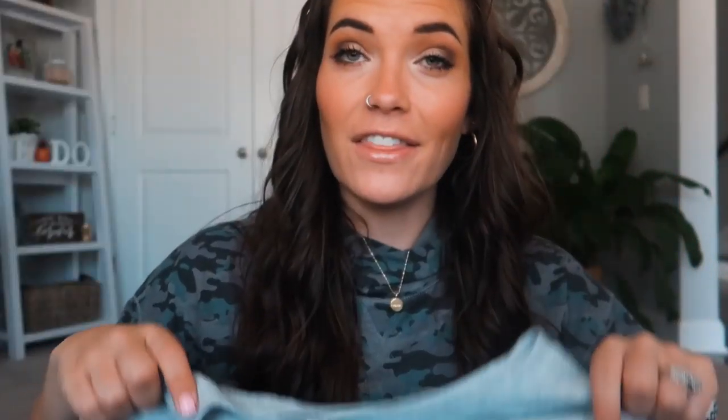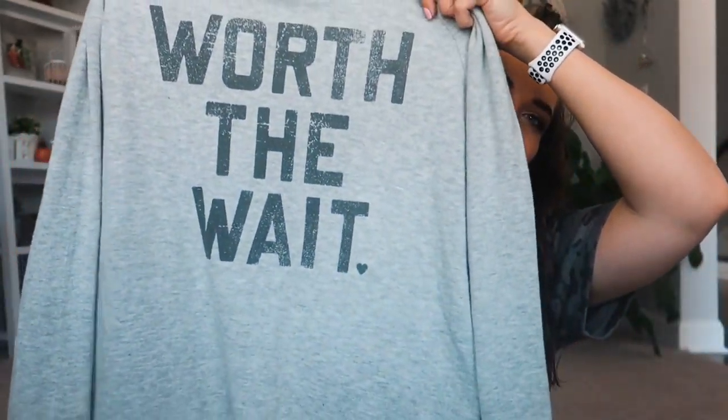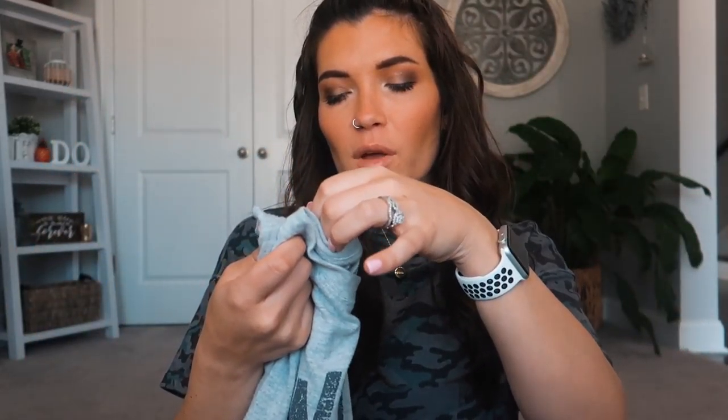I used this crew neck sweatshirt to announce to my grandma and aunts. It's from Isabel Maternity by Ingrid & Isabel — I got a size medium. These are super stretchy and really comfy, and I love this color. This next one I've had my eye on since before I was pregnant. If you've been following our channel, you know we did IVF and had a long road to get here. I saw it on Target probably a year ago — it's the same sweatshirt style but a different color and font, and it says 'Worth the Wait,' which felt so appropriate for our situation.